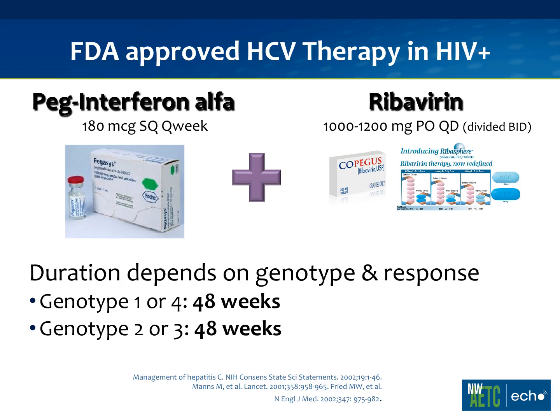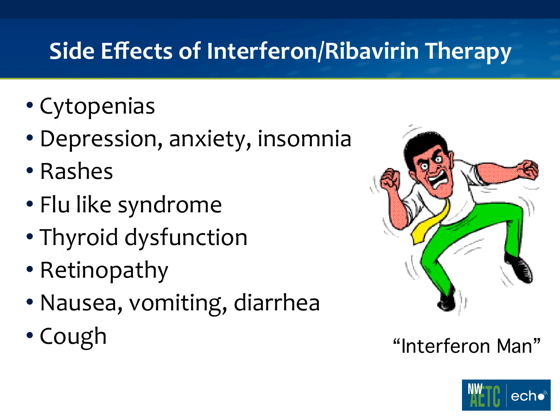The currently FDA-approved drugs for hepatitis C in HIV-positive patients are pegylated interferon alpha-2A and ribavirin. There are two pegylated interferons — 2A and 2B — but only 2A is FDA-approved. A key point is that you have to treat both genotype 1s and genotype 2s and 3s for a total of 48 weeks. Unfortunately, this is not an easy treatment to take, and it has a lot of side effects.